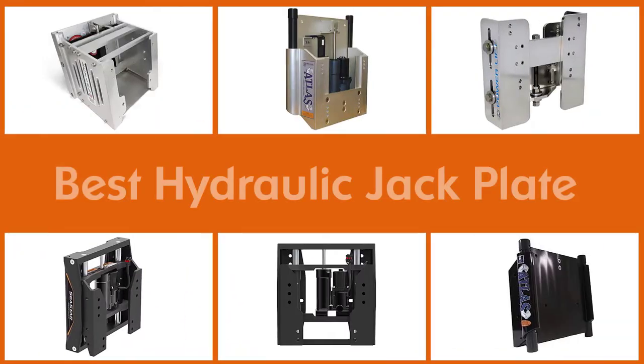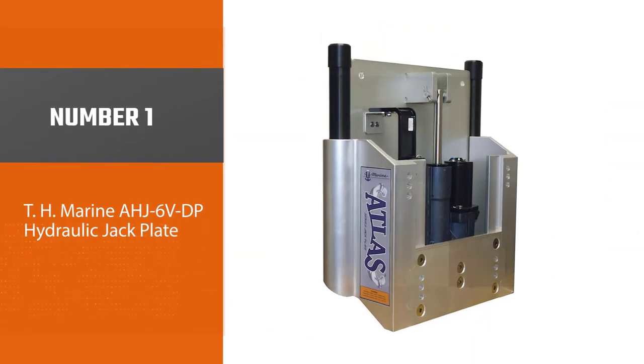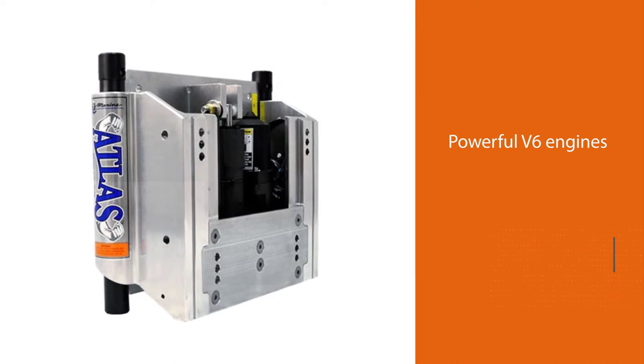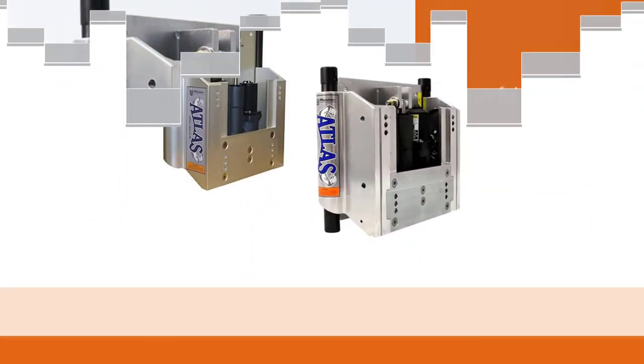Here are the five best hydraulic jack plates. Number one, most popular: TH Marine AHJ 6VDP hydraulic jack plate. The TH Marine hydraulic jack plate is one of the best and top-rated choices for a hydraulic jack plate among customers.